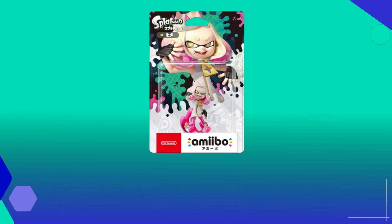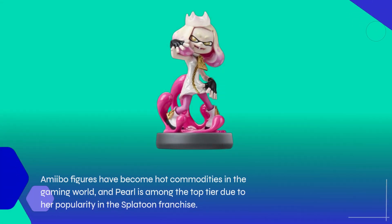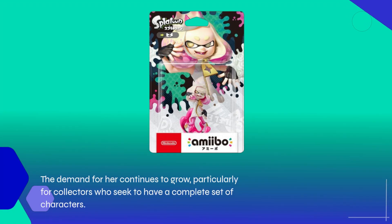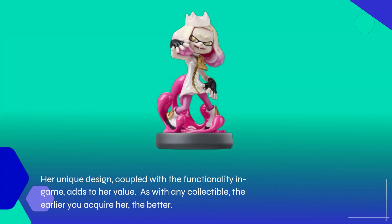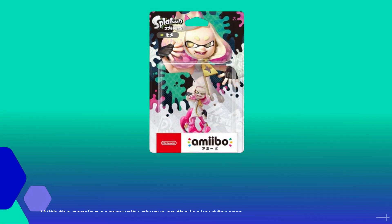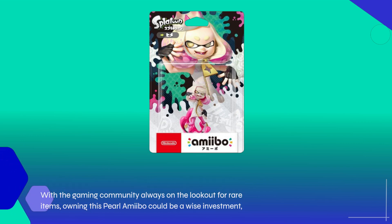Now, let's talk about collectability. Amiibo figures have become hot commodities in the gaming world, and Pearl is among the top tier due to her popularity in the Splatoon franchise. The demand for her continues to grow, particularly for collectors who seek to have a complete set of characters. Her unique design, coupled with the functionality in-game, adds to her value. As with any collectible, the earlier you acquire her, the better. With the gaming community always on the lookout for rare items, owning this Pearl amiibo could be a wise investment, both for gameplay enhancement and future value.